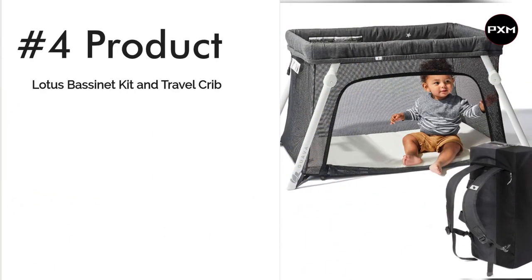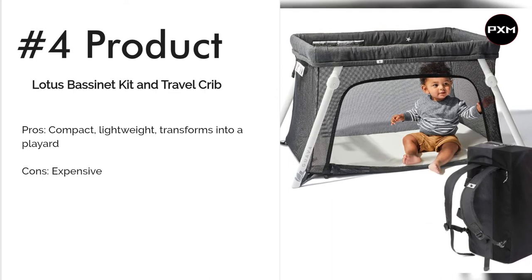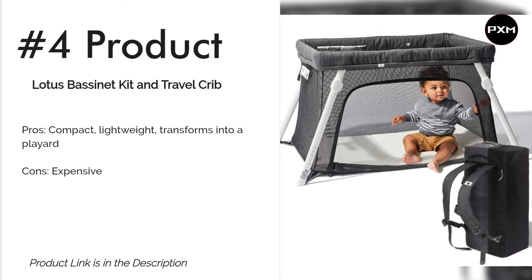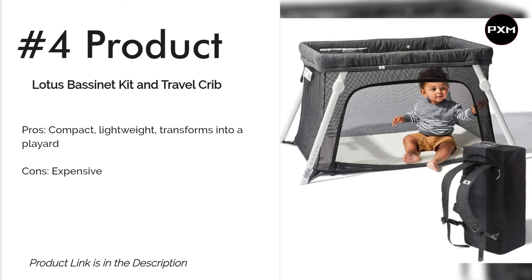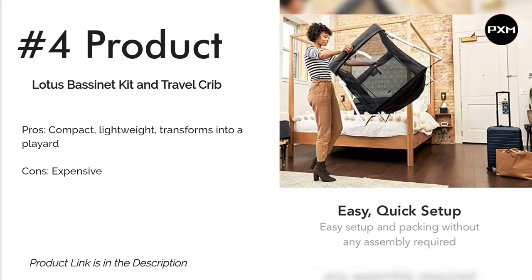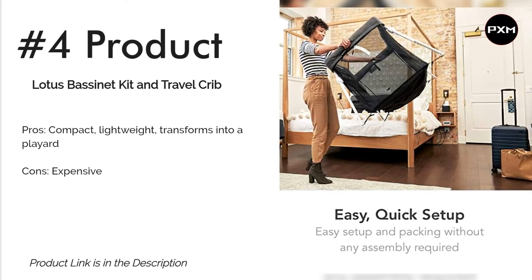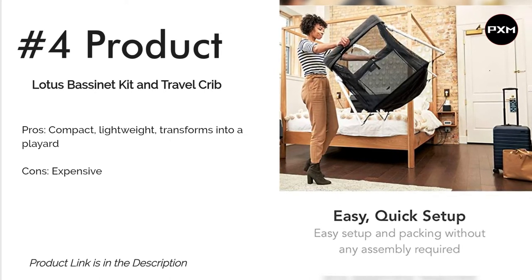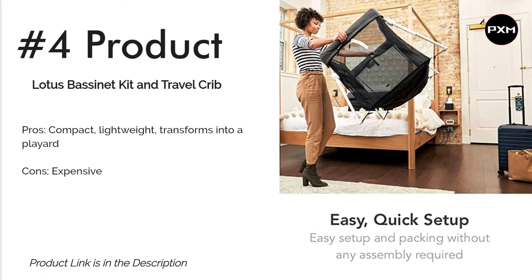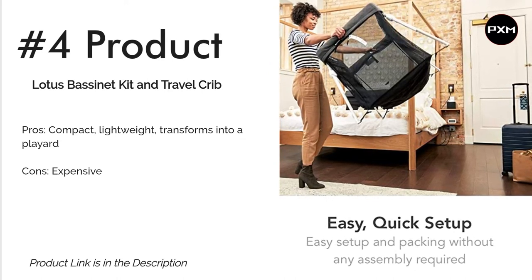Number 4: Lotus Bassinet Kit and Travel Crib. Though an investment, you may find the Lotus bassinet a worthy one because of its longevity. Set it up as a bassinet when you first bring baby home from the hospital. Once baby outgrows it, you don't have to retire it completely — it can transform into a play yard for naps, playtime, or travel. This bundle comes with a handy backpack to help you easily transport the bassinet. It weighs just 13 pounds and collapses into a compact rectangle for storage or transport, with backpack straps to free up your hands.